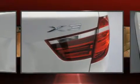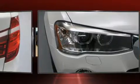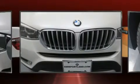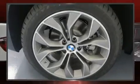BMW ensures the safety and security of its passengers with equipment such as dual front impact airbags with occupant sensing airbag, head curtain airbags, traction control, brake assist, anti-whiplash front head restraints, ignition disabling, and an emergency communication system.